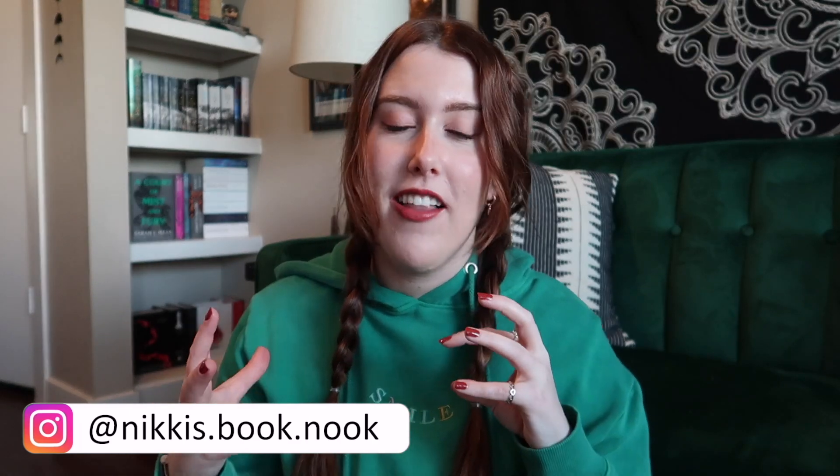Hi, welcome back to my channel. If you are brand new here, my name is Nikki, and this is my book nook. I am finally here to deliver on the video that y'all have been requesting literally since I started my channel — the bookshelf tour. I'm sorry I put it off for so long; I just always felt like I wasn't done yet.